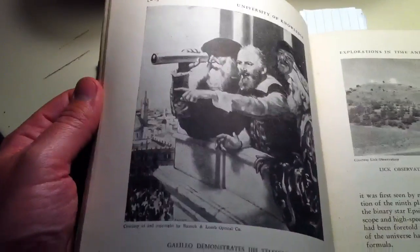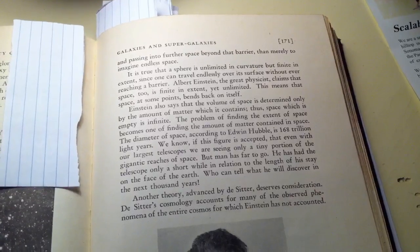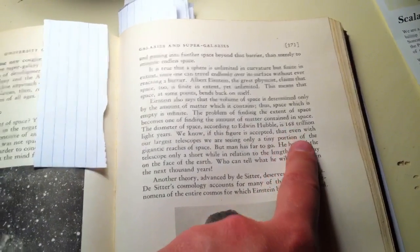I've obviously marked a few pages. We have some stuff about the history of astronomy with Galileo demonstrating his telescope. We have a nice picture of Saturn using the most up-to-date technology available in that era. There are a lot of pictures of telescopes which were huge in their day, and they talk about the new massive 200-inch mirror which is going to be coming online soon. By this point they figured out the basics of quantum mechanics, they'd come up with the Big Bang Theory — still somewhat controversial. There's a nice quote saying that the diameter of space, according to Edwin Hubble, is 168 trillion light years, which is significantly off from current estimates of the universe.